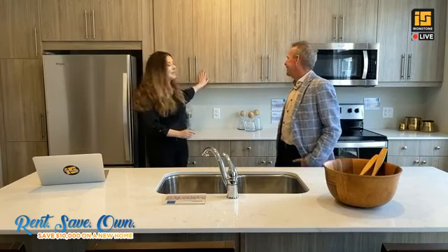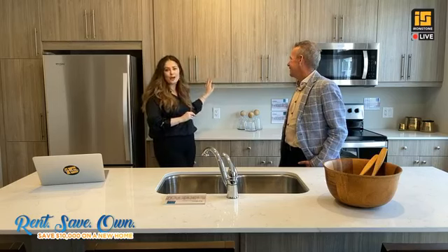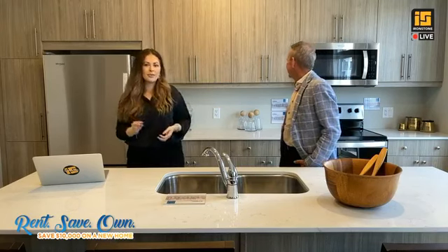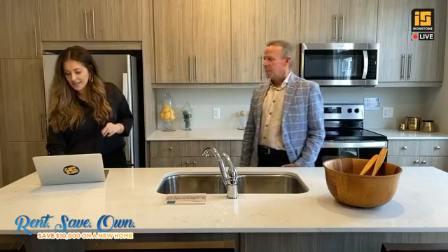Here at Ironstone, all of the basements in the townhomes are finished. If you're in a single-family home, you can actually choose to finish the basement if you like. Are there schools nearby? I would suggest going on to the Thames Valley District School Board website — just type in the address 177 Edge Valley Road and all of the schools will pop up. Are the cupboards easy to clean? Yes — these are nice and textured and matte, so very easy to clean with just warm water and a little bit of soap.